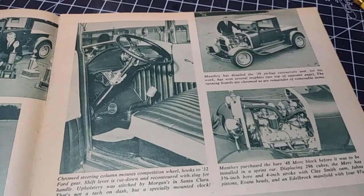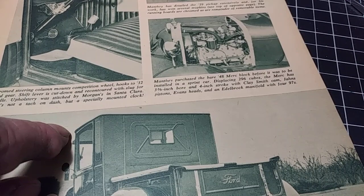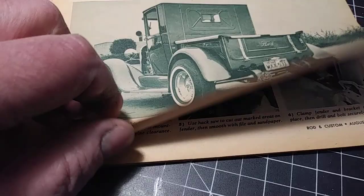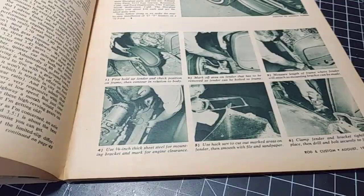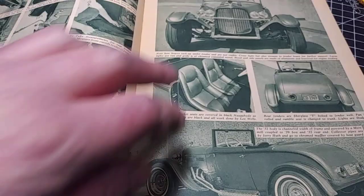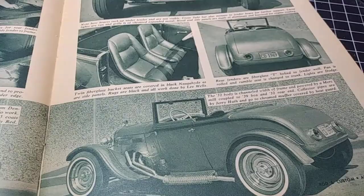It's got a tuck-and-roll interior. A lot of times they'll tell you what color these things were, but I'm not seeing it — that's too bad. Very nice truck. This article here is telling you how to remove your steel fenders so you can put on fiberglass ones. Now everybody wants to go just the opposite — funny how things change, isn't it? But it's a neat little rod.